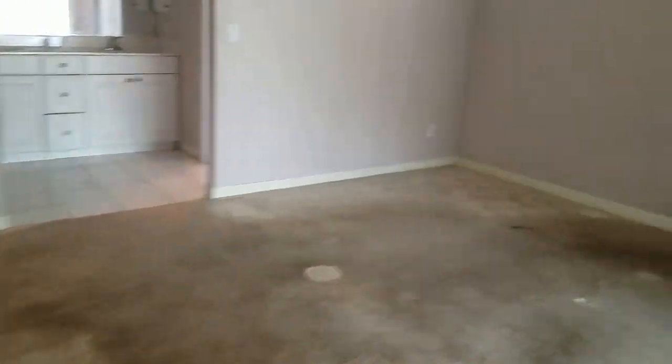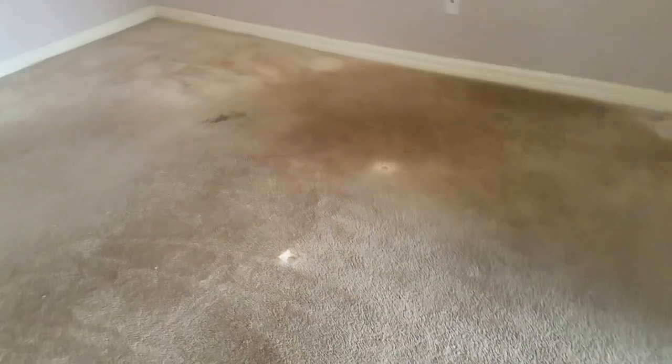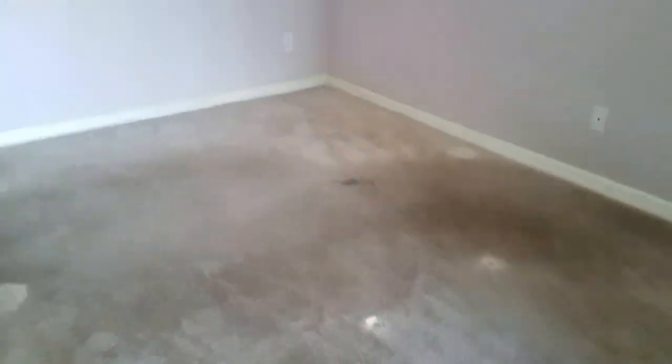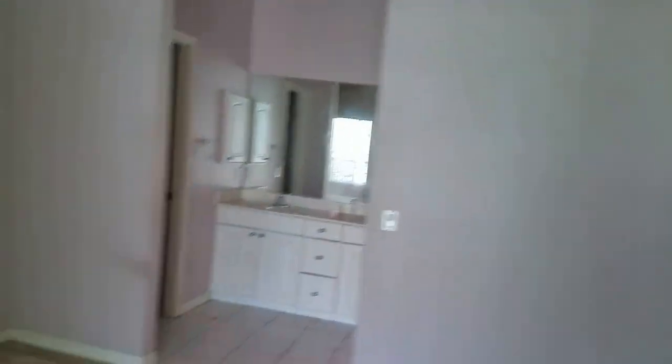This is the master suite, and it opens on to — man, this is some gross carpeting. How does the carpeting get so gross? They must've had a bed here. How does it get so disgusting underneath the bed? That's the original carpet color — that's unbelievable. It's like a dog was living under there or something. Kind of smells like it. Yeah, definitely dog.